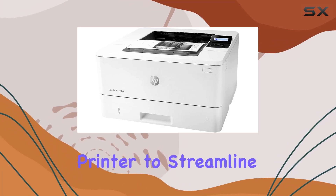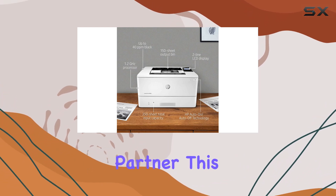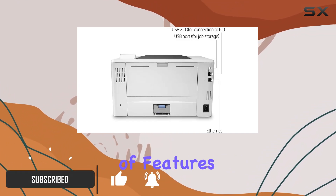Looking for a powerhouse printer to streamline your business tasks? Meet the HP LaserJet Pro M404n — your ultimate productivity partner. This monochrome marvel is all about efficiency, boasting lightning-fast print speeds and a suite of features designed to keep you ahead of the game.